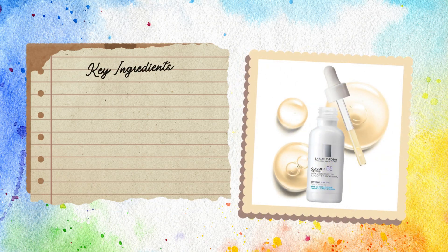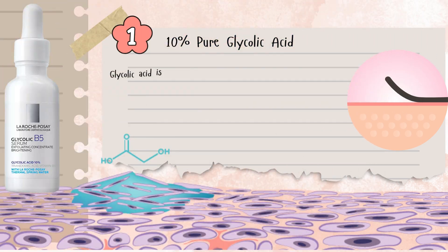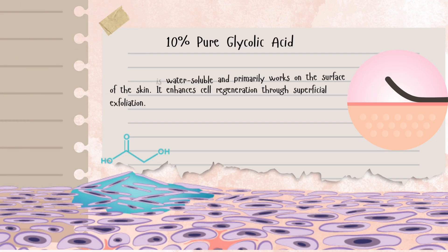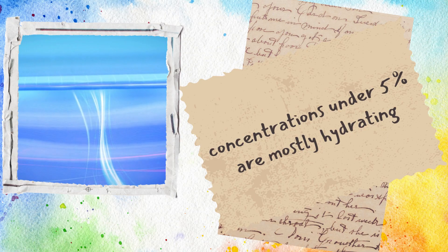This serum contains the following active ingredients: 10% glycolic acid, kojic acid, tranexamic acid, and vitamin B5. So what makes this formulation stand out? Glycolic acid is water-soluble and primarily works on the surface of the skin. It promotes cell turnover by gently exfoliating the outermost layer, helping to reveal fresher, more radiant skin underneath. Concentrations under 5% are mostly hydrating — they don't do much when it comes to exfoliation — but 10% hits the sweet spot.